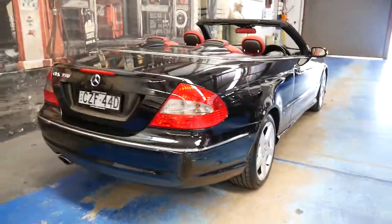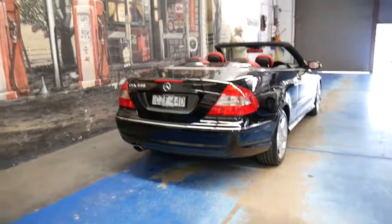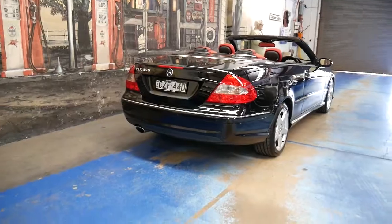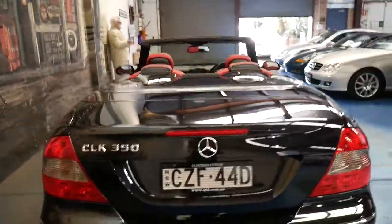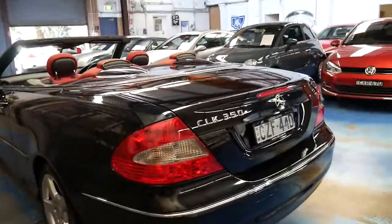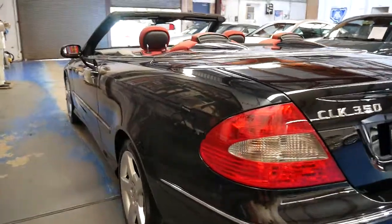The car is absolutely stunning and if you're looking for a CLK convertible, you will not find a car like this with this colour combination and with such low kilometres. It's been fully serviced up to date and I can't even see a single dent or scratch on this car whatsoever. It's a car which needs to be seen to be believed.